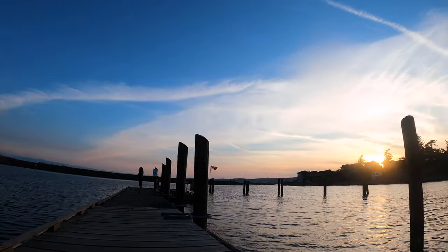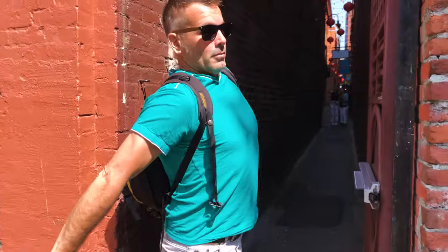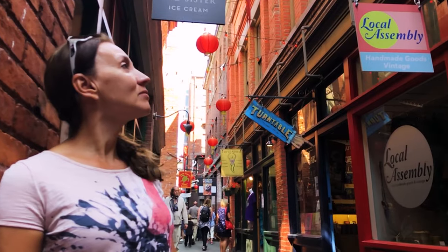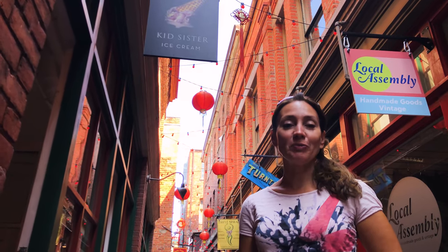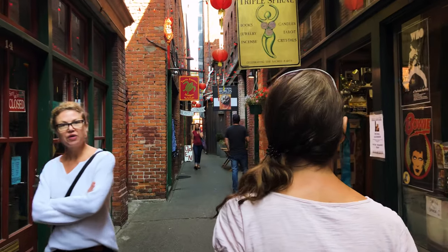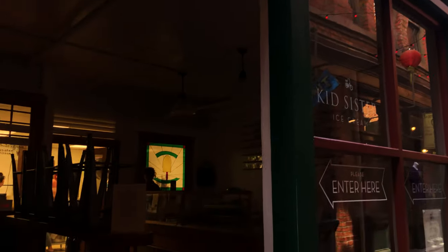We're going into Fan Tan Alley — it is the narrowest alleyway in Canada, actually. This is part of Chinatown, and Victoria has the oldest Chinatown in Canada. I thought it would be Toronto or something — really cool. It's about four feet wide. What's really cool about Fan Tan Alley is that it used to be a narrow alley with gambling places and opium dens years and years ago. Now it's got local shops, organic foods, homemade treats, clothing — all sorts of things. It's a really interesting place.